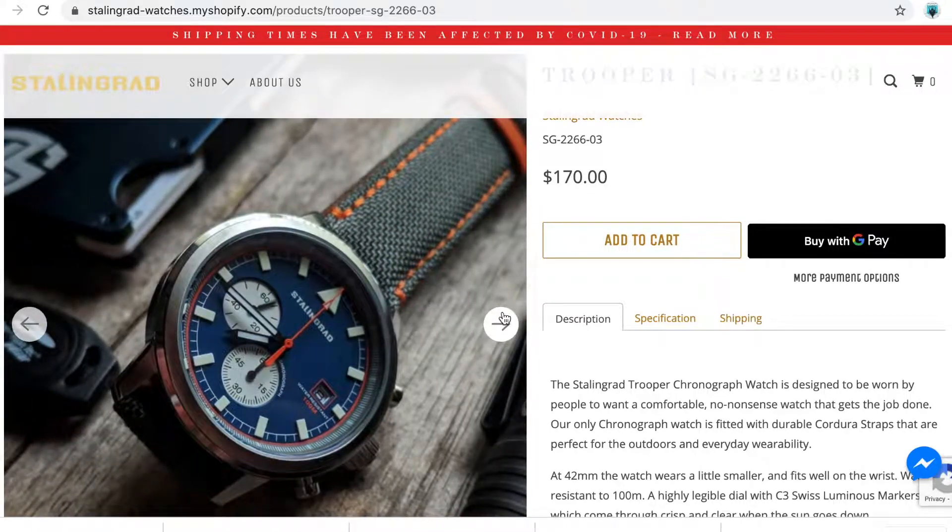Hey guys, on today's episode we're going to be reviewing the Stalingrad Trooper, an amazing timepiece from the Stalingrad Watch Company. And not only that, in this episode I'm running a contest to give this watch away. Now times are ticking, so let's get stuck in.